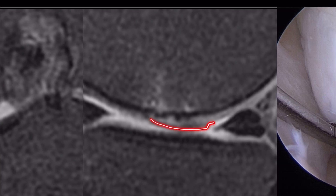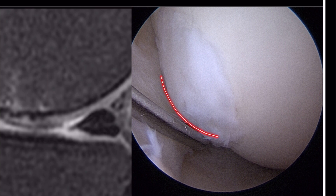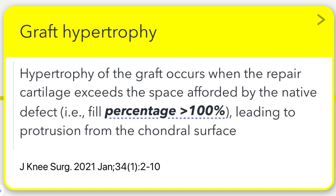The patient remained asymptomatic and did not undergo debridement. We'll discuss graft hypertrophy, a notable complication following ACI. First, let's define graft hypertrophy. It occurs when repair cartilage outgrows the native defect, protruding from the chondral surface. We identify this when the fill percentage exceeds 100%.